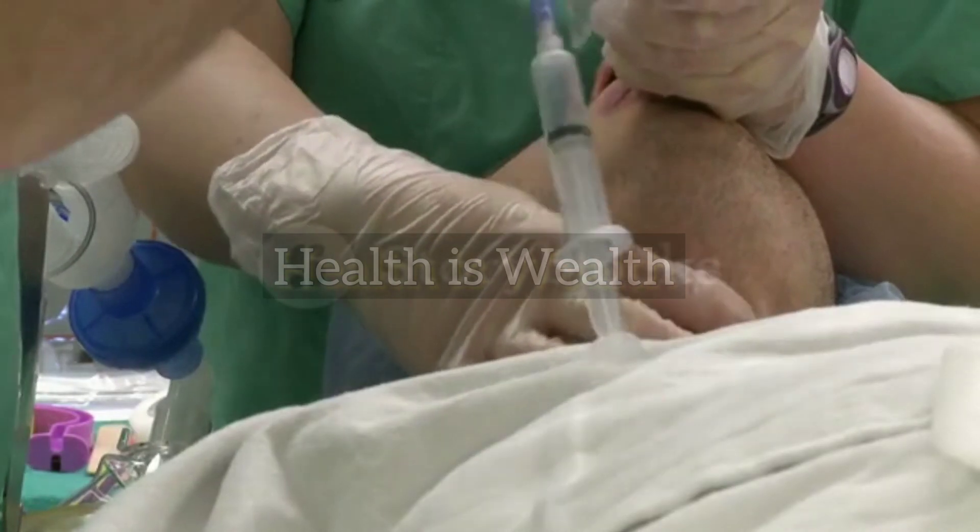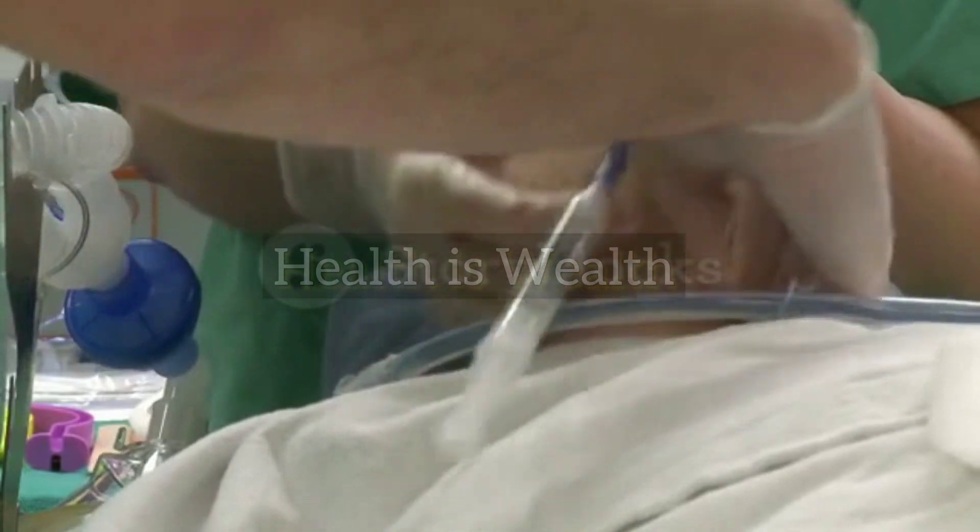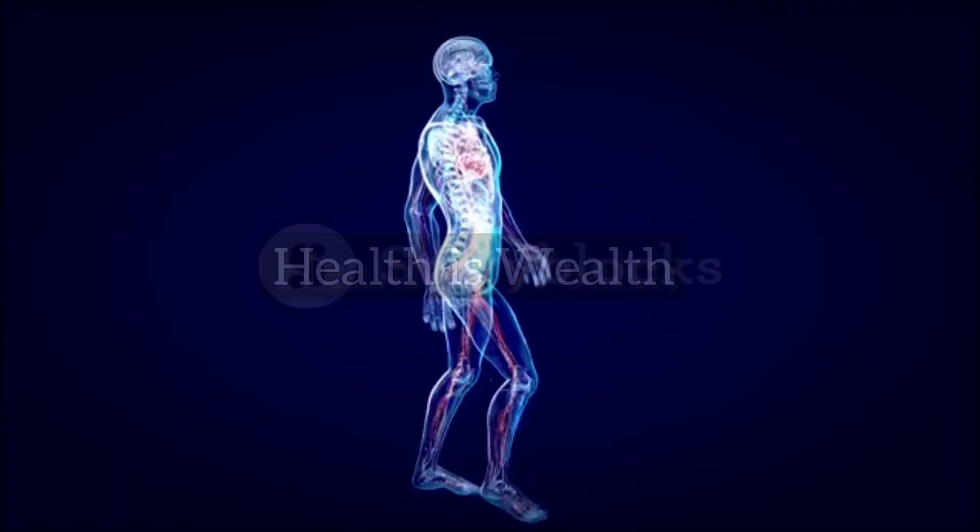Surgery. In some cases, surgery may be necessary to treat a heart attack. This can include procedures such as angioplasty or bypass surgery.